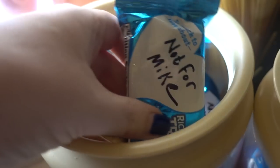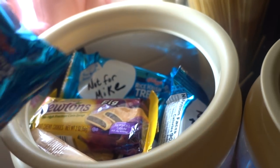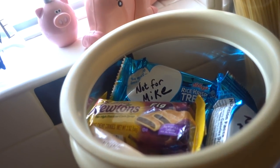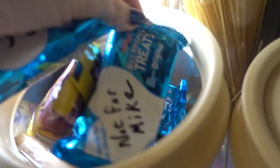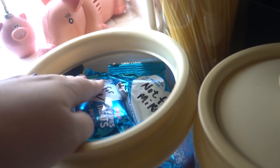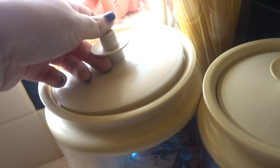Mike has a sugar problem — you know it's bad when his mom writes 'not for Mike' on all of the treats, on the two buckets of candy that are on top. They're her sugar, not your sugar. It's their house. Hi Heidi girl!